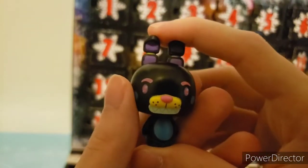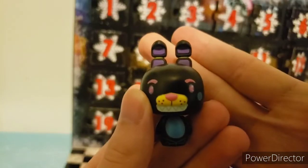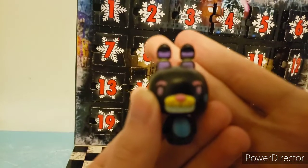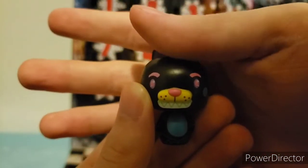Day twenty-four, we have Blacklight Bonnie. He's just completely black and yellow with some purple and blues. Other than that, it's really nothing much. These Blacklight ones are really disappointing. Let's move on to the final day.